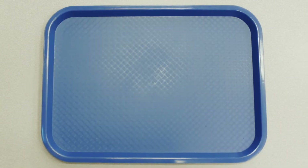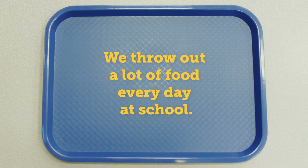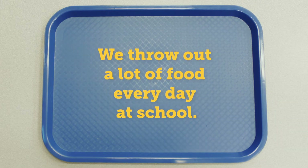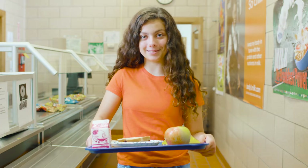If every day were French toast stick day, we probably wouldn't need to talk about this. But unfortunately, we throw out a lot of food every day at school. That's why we need to plan for when lunch isn't so popular. And that is where composting comes in.